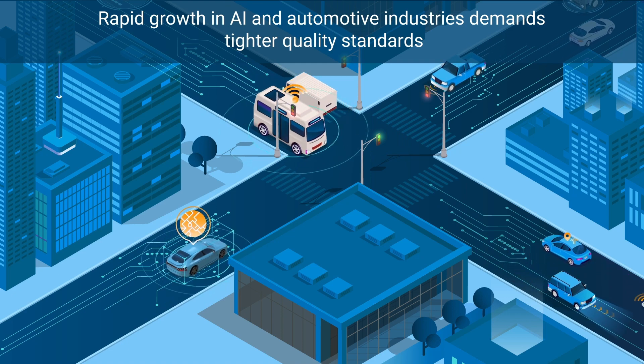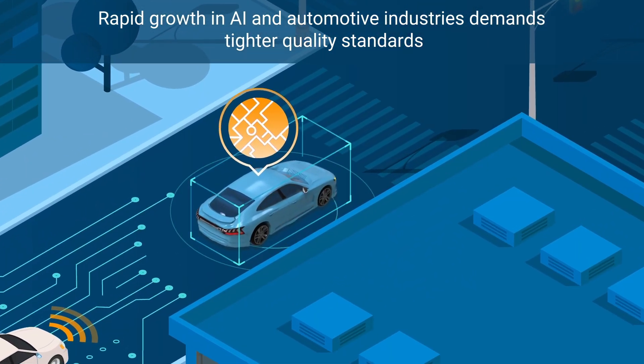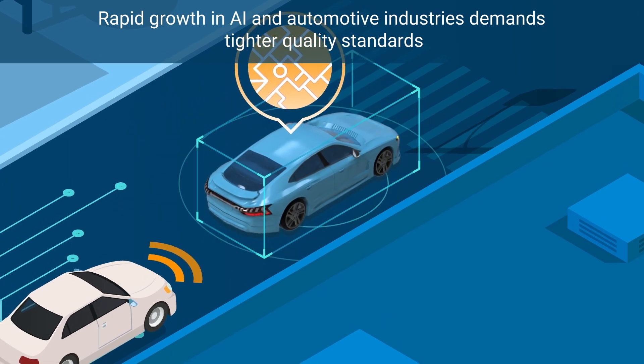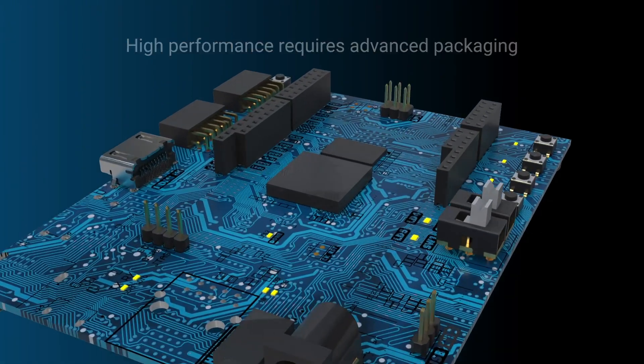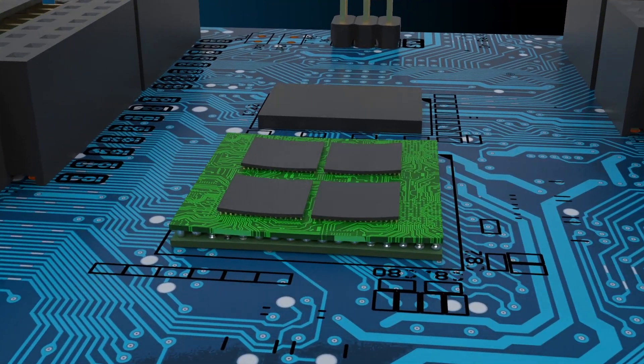With rapid growth in AI and automotive industries, increasing system complexity is straining today's manufacturing processes to guarantee product quality and reliability. To achieve high performance and small form factor, companies have focused on advanced packaging to integrate highly specialized chips.